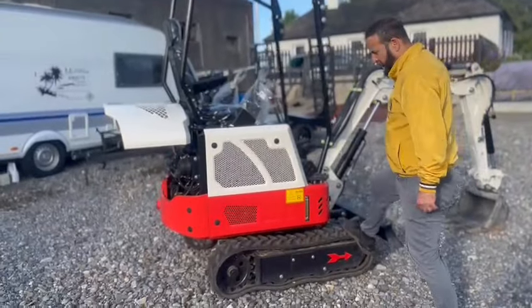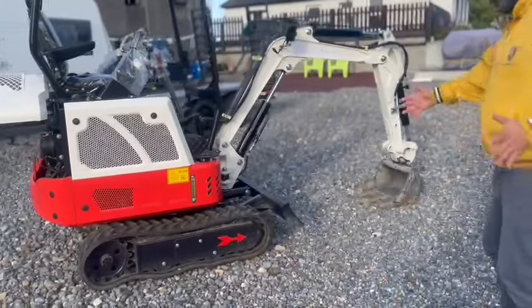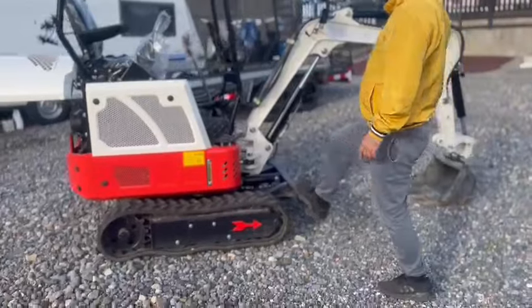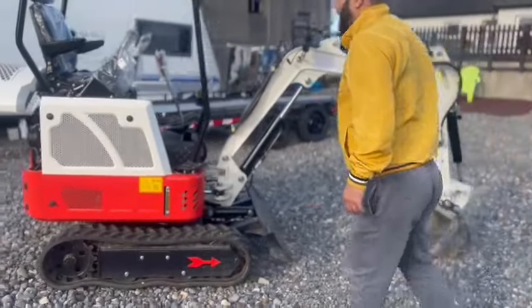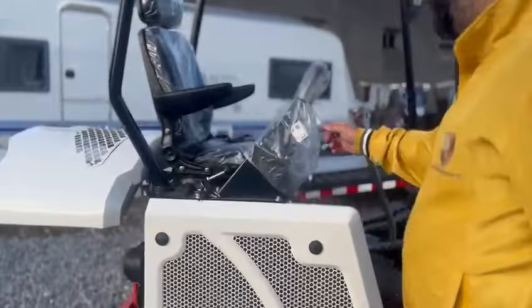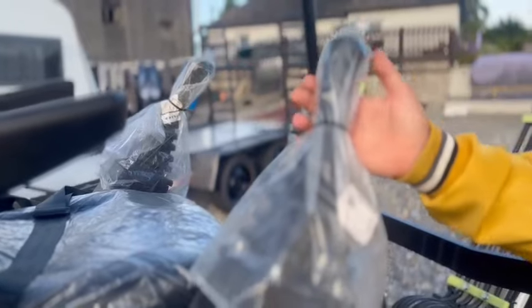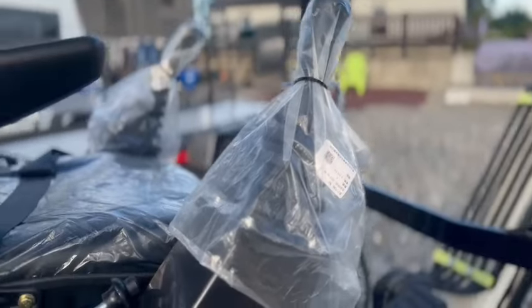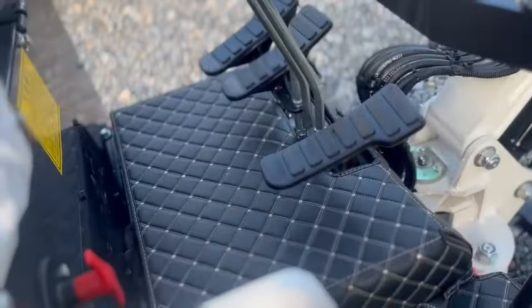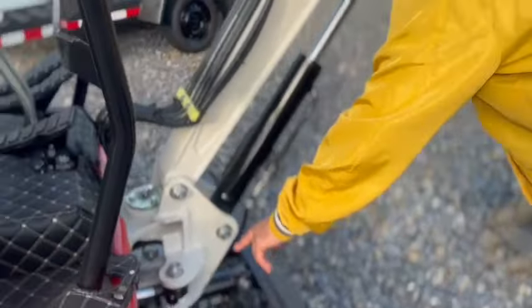It has retractable stabilizers — in and out — and a nice up and down. The pilot joysticks — come closer — very important, really nice. It has these for legs and everything. Sturdy roof. And a swing boom — very, very good.